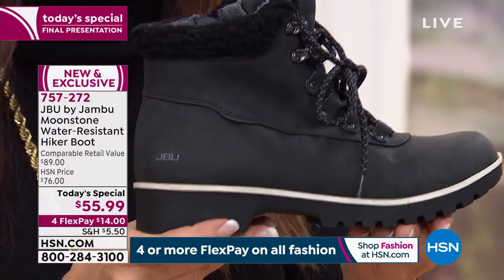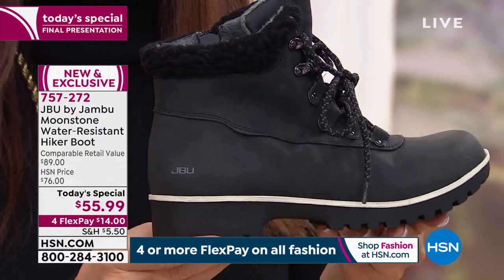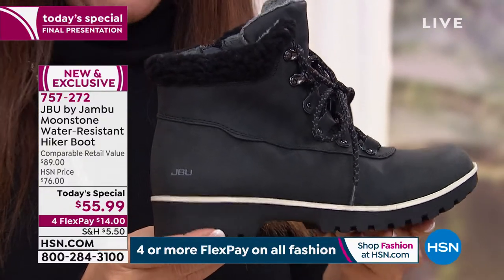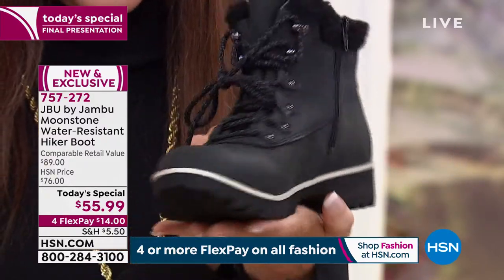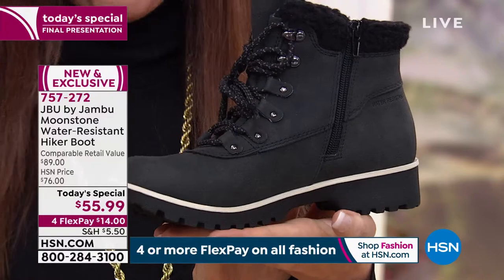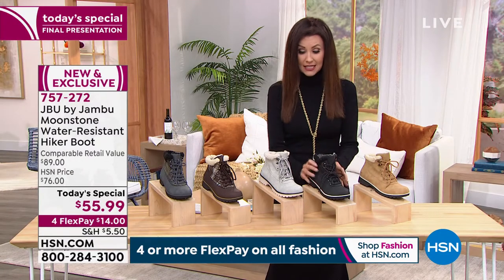Sizes eleven and twelve are gone. So if you have six and a half through nine and a half, you're set. We've got medium and wide widths available in those. If you or someone you know has those sizes, you need to get these. This is your last chance. This is the stone color.